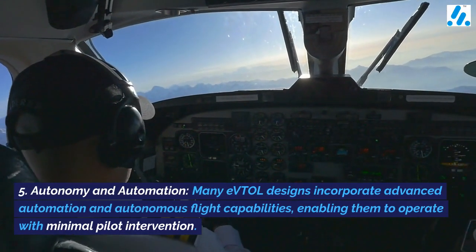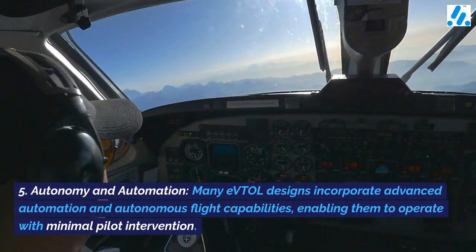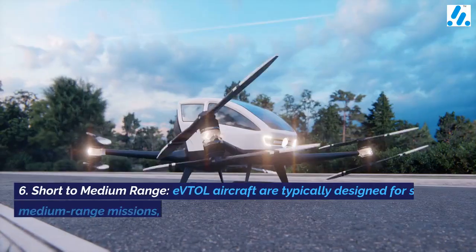5. Autonomy and automation — many eVTOL designs incorporate advanced automation and autonomous flight capabilities, enabling them to operate with minimal pilot intervention.